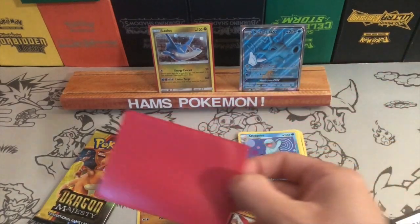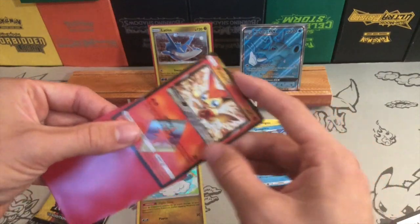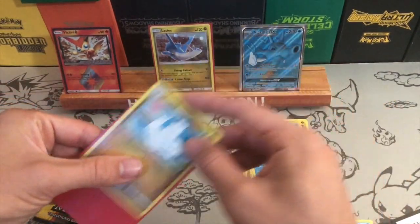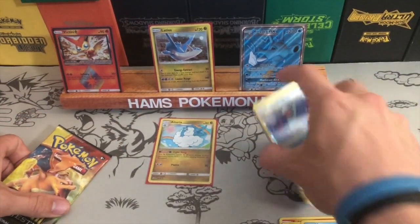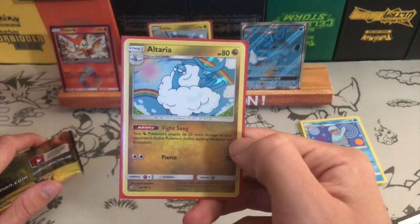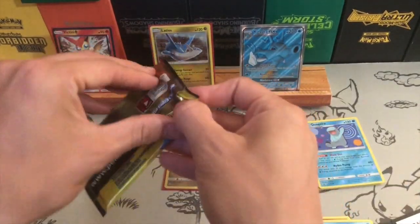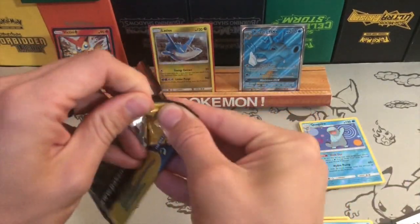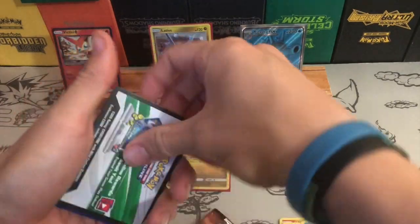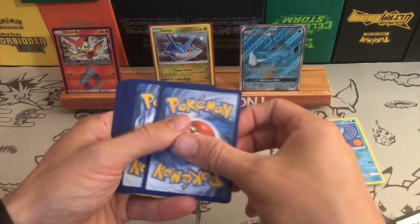I got these sleeves with a really random blister thing that came with two packs, and those packs were just terrible — I think they were both Roaring Skies and they were both awful. Pretty happy with that Altaria actually, because I'm pretty sure I don't have it yet. Its ability is Fight Song — your dragon Pokémon's attacks do 20 more damage to your opponent's active Pokémon. If you're using a dragon deck, you just stick it on your bench and get the bonus damage. Really happy so far with a Prism Star and a full art.